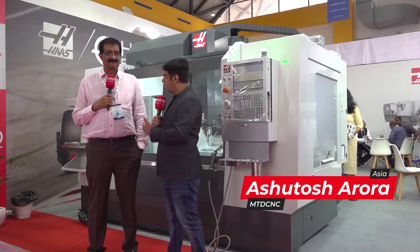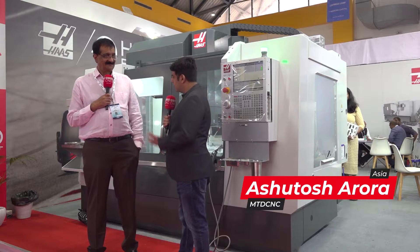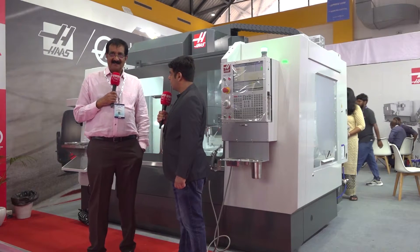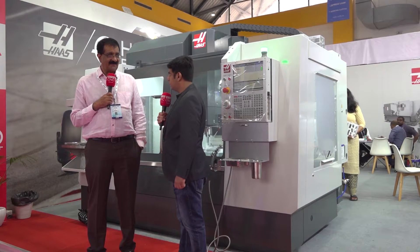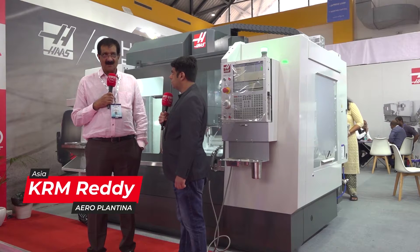I am here with Mr. Ready from Aeroplatina. Thank you, sir, thank you for your time. Can you please tell us about your company? Aeroplatina Technologies is a manufacturing — aerospace manufacturing company — started in 2018 at Bangalore.